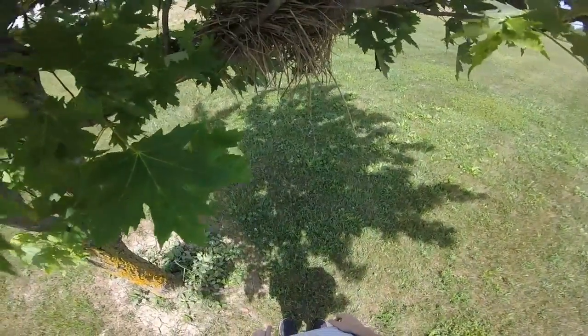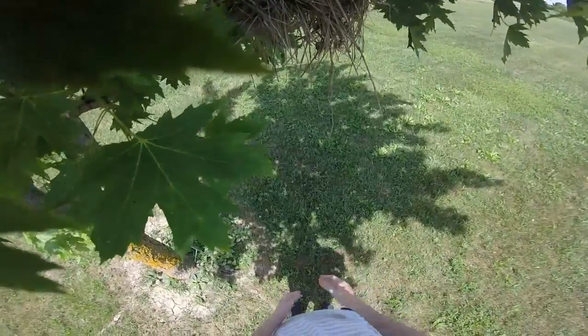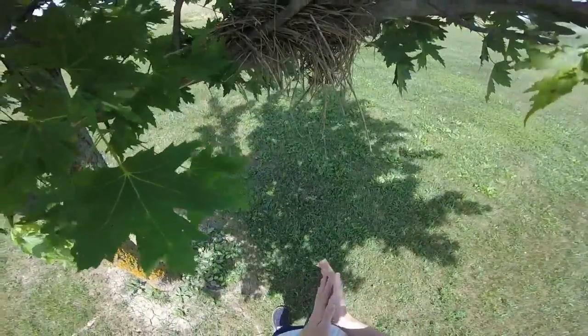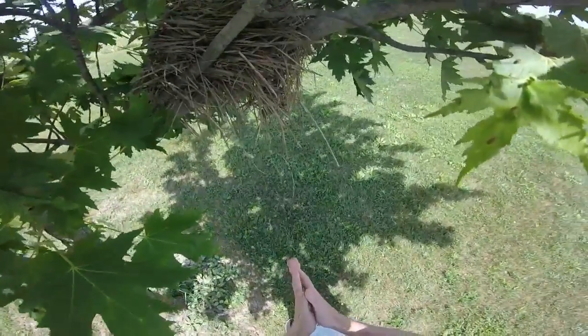Hello YouTube. Today I'm at a family reunion and I was wandering around and found a little bird nest of robins. I'm just going to show you them. It's going to be a short video.